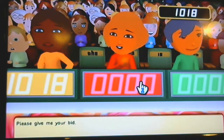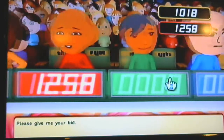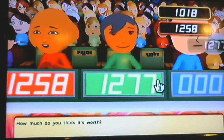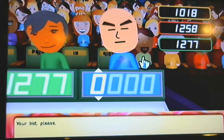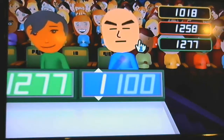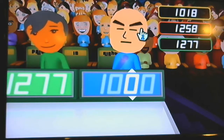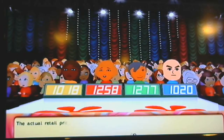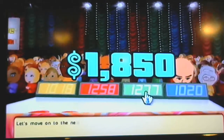Okay, please give me your bid. And how much do you pick it for? Your bid please. Natural retail prices — wow, yes. Let's go on to the next.